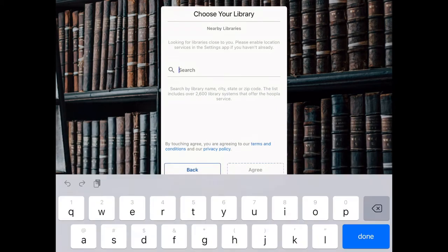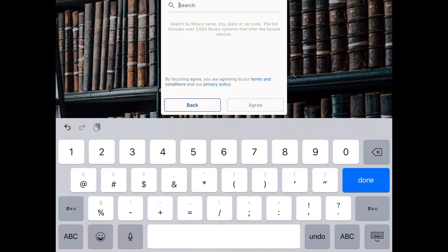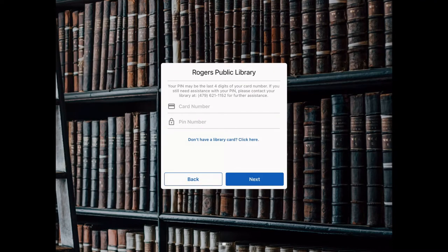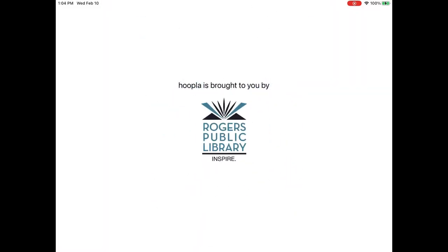From here you can choose your library. We'll put in the zip code 72758 to find Rogers Public Library and tap on that, then click agree. Once we've agreed, you'll use your card number and your PIN number — your PIN may be the last four digits of your library card. Congratulations, you are now a person who can use Hoopla!